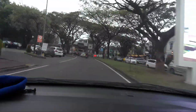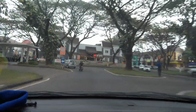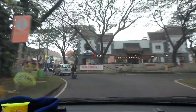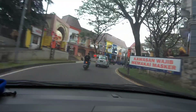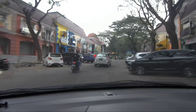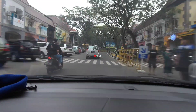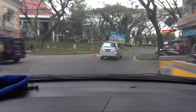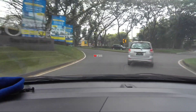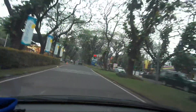Seperti yang kita lihat di depan ini, ini adalah area Taman Dayu. Dari sini kita masih lurus, jalan terus sampai ketemu tempat kuliner. Di depan itu ada food veranda. Di sebelah kanan dan kiri itu masih area warung kuliner. Kali ini kita akan mereview sebuah tempat nongkrong.